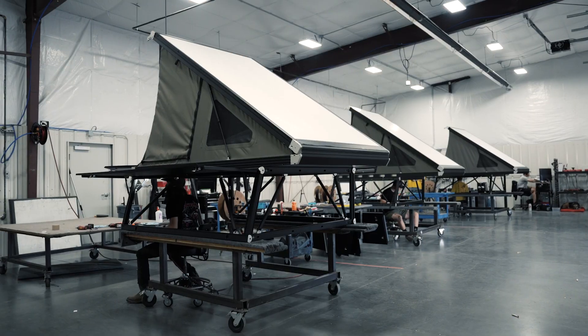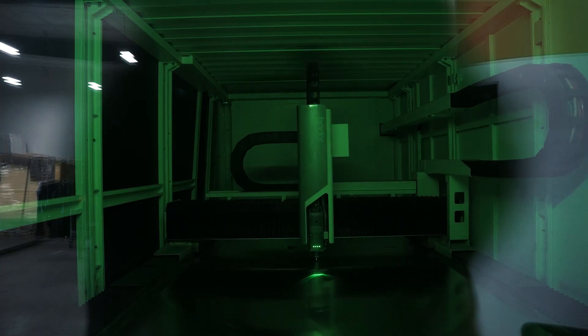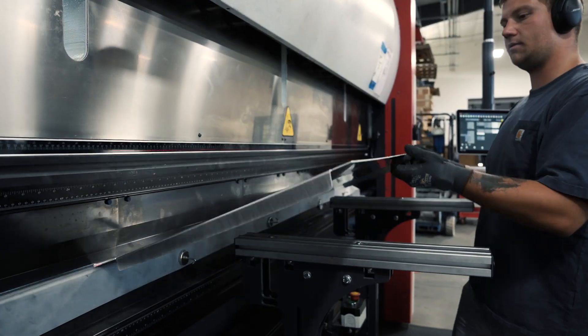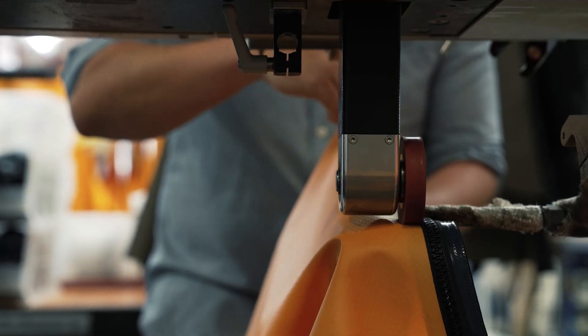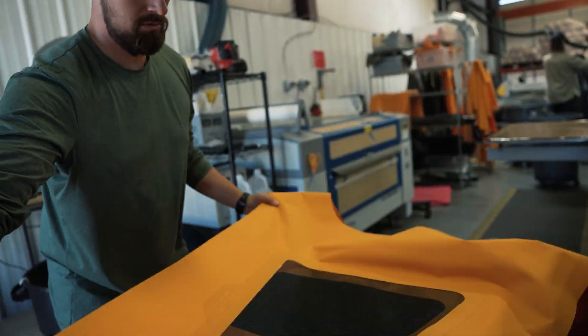We've come a really long way thanks to all of these different tools that we've employed. Now cycle time is four days. On the first day of manufacturing, we're cutting, bending, and riveting the panels for the camper. At the same time, we're also starting the tent — getting all of the components that need to be heat pressed put together.